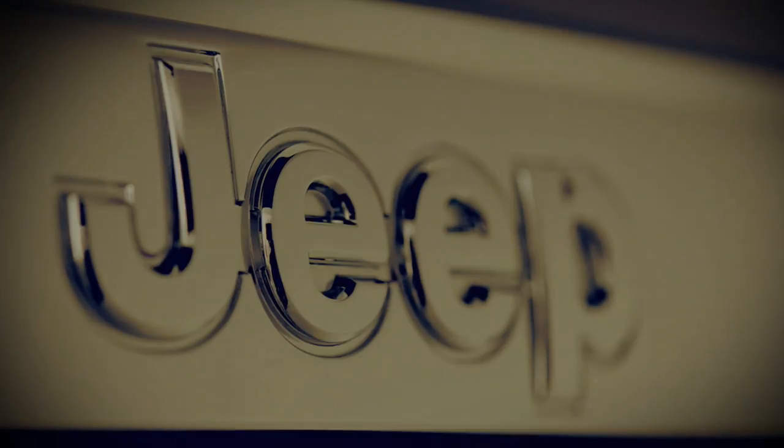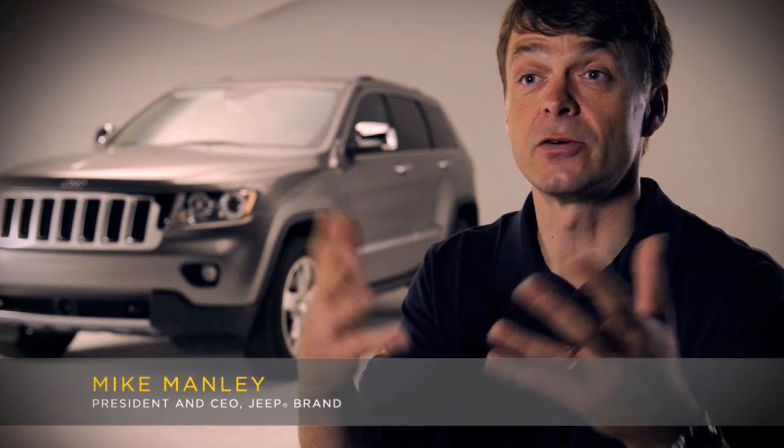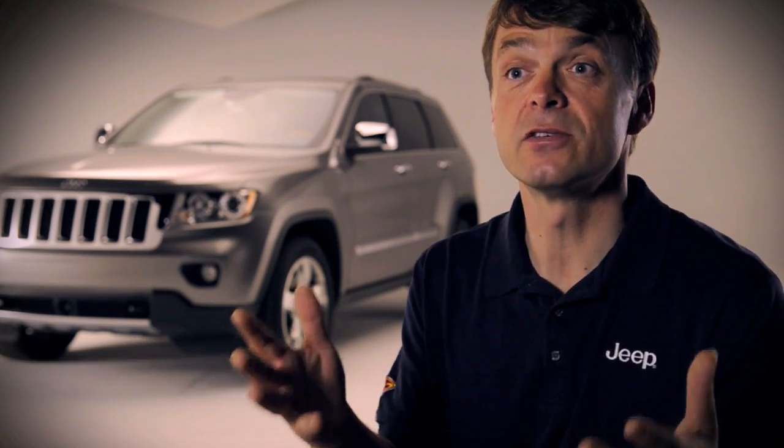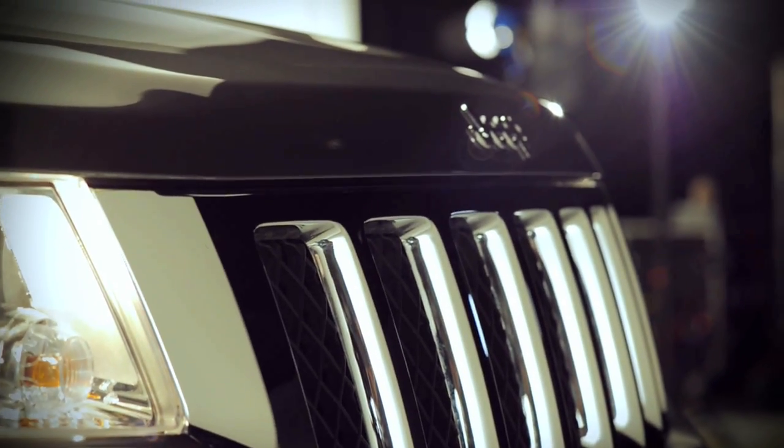I think the first thing you're going to see when you walk down the street is a very sophisticated shape that's going to attract you to look at it more. And when you look at the vehicle, you'll recognize the Jeep DNA. You'll see some classic Jeep design, but you'll know that it's upgraded. The vehicle looks very, very sophisticated.